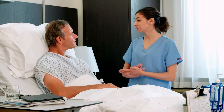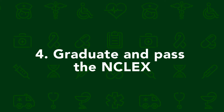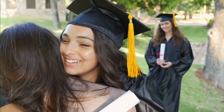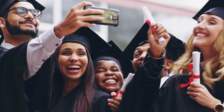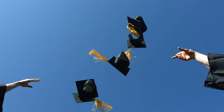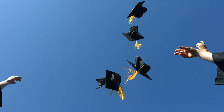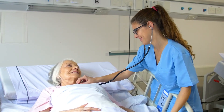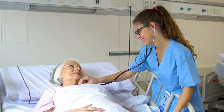Step four: graduate and pass the NCLEX. Once you finish your classes and clinicals, it's time to celebrate — enjoy graduation and acknowledge all of your dedication to your studies. But the hard work isn't over. There's one final thing to check off your list: passing the NCLEX. This national exam evaluates your readiness to become an RN. Passing the NCLEX proves that you truly know your stuff and qualifies you as a licensed registered nurse.